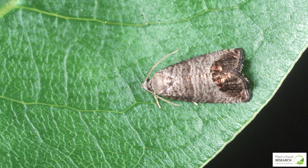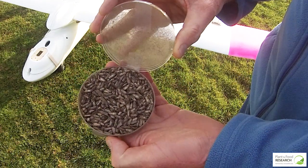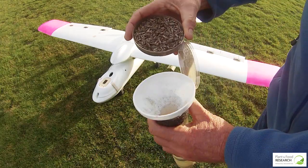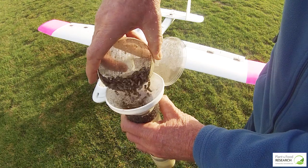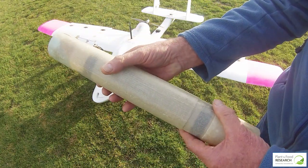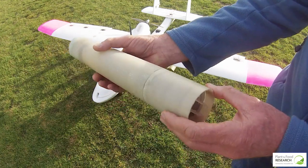We are using sterile insect technique, where we're importing codling moth from Canada into New Zealand. They've been sterilised, and releasing those into orchards in a way that we overflood the wild population of codling moth with sterile insects.